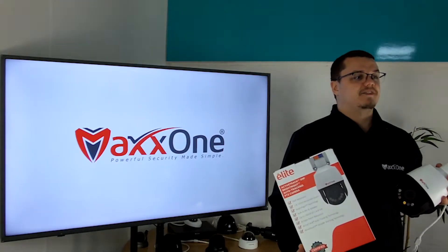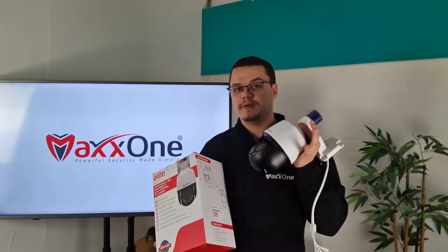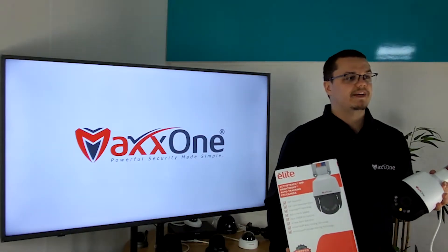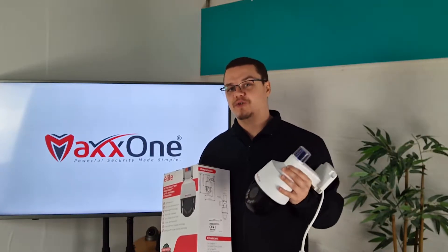The MaxOne Elite Active Guard Bright Night PTZ is perfect for those who are looking for a small form factor PTZ packed full of features, including auto tracking, Active Guard functions that provide audible and visual guarding abilities, plus 5MP resolution for crisp clear images and AI for reduced false alarms.